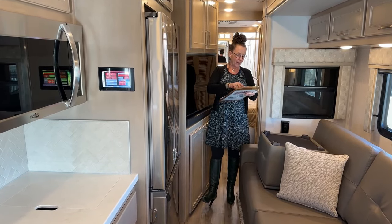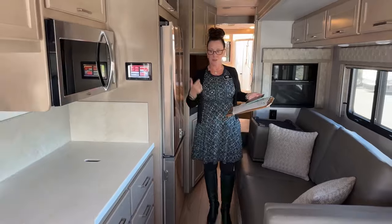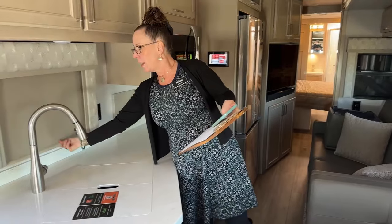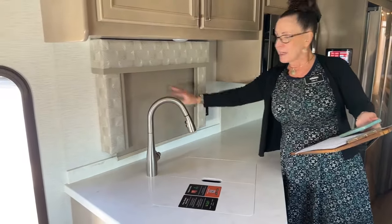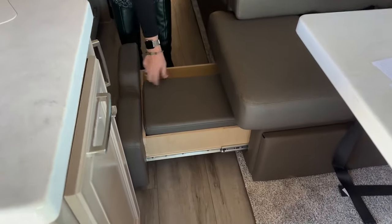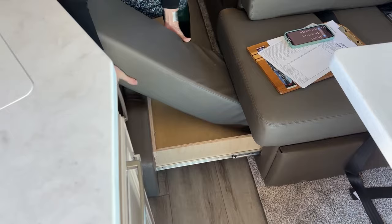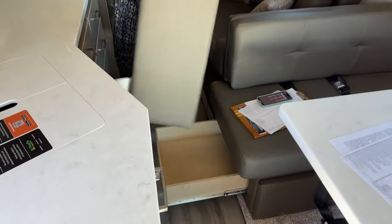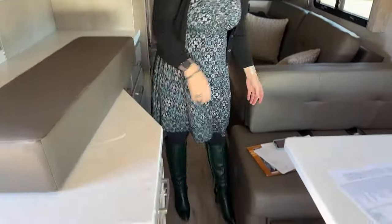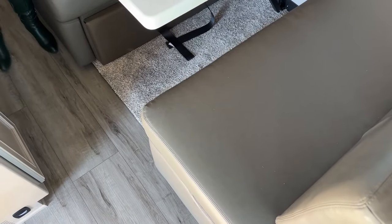Another cool feature: hit 'lights all off' from the touch panel and everything goes dark instantly — simple and quick to get ready for bed. The coach has opening screens on all windows, plus nice day and night shades. There's also tons of storage underneath the booth — you can actually pull things out even with the shade closed, it's that spacious. That's where I keep all my dishes.